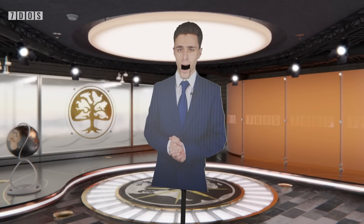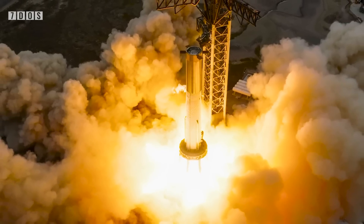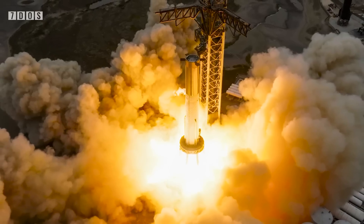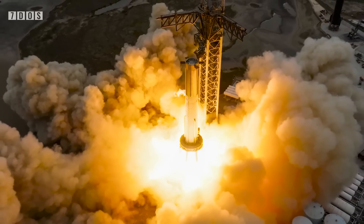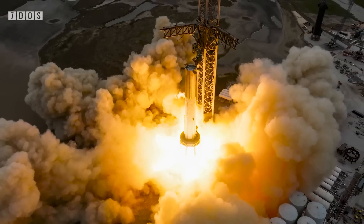In other news, SpaceX's super-heavy booster prototype — which will be the most powerful operational rocket ever launched — had a static fire engine test this week. All but two engines of the launch vehicle were lit, in what is a big step for the company's Starship programme, which could see an incredibly versatile rocket start orbital testing in the next two months.